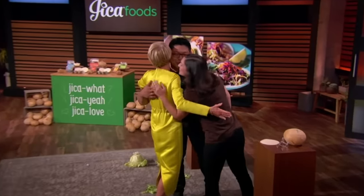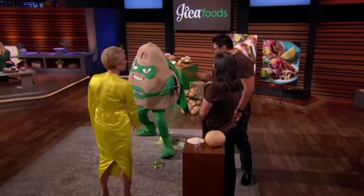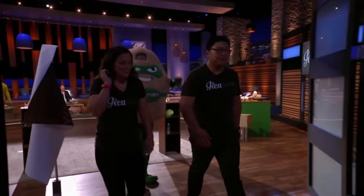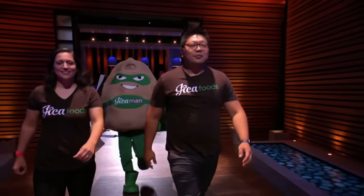What would you guys like to do? Barbara, you've got a deal. Thank you very much. We made a deal with Barbara — I can't believe this. We've been watching Shark Tank forever. Dream of my lifetime.